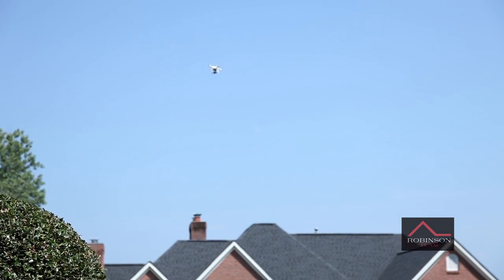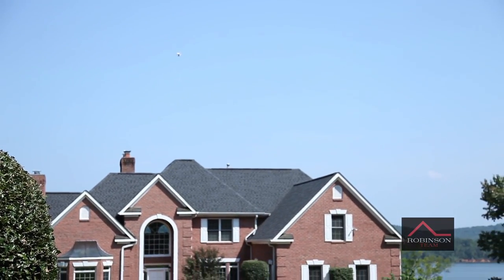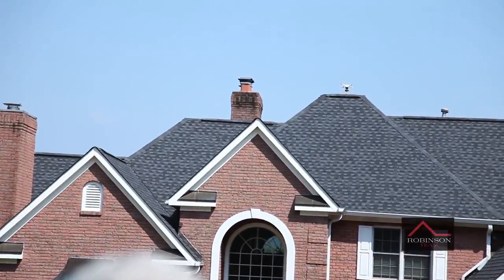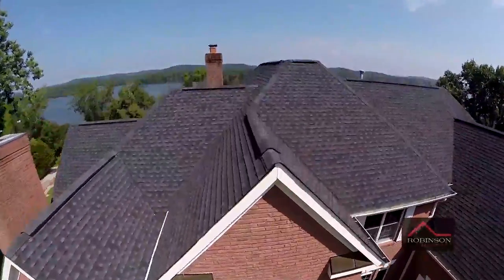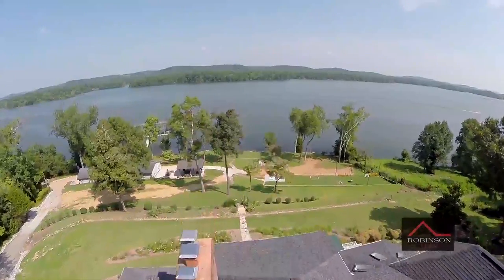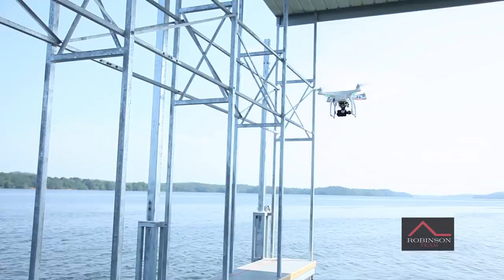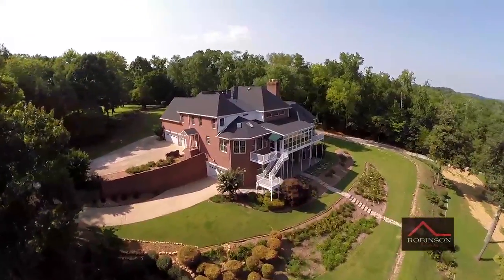We've been able to really put something together that shows off a piece of property we've got out on the lake, and this will be something we'll use with a lot of our other high-end properties that quite frankly are difficult to photograph. Still photographs don't do them justice. It's our goal to help prospective purchasers really get a good look at the properties we have for sale, and we feel like this technique helps us do that, which ultimately should save time for buyers in the search process and allow our sellers to really achieve the results they're looking for at the price they're looking for in the shortest amount of time possible.